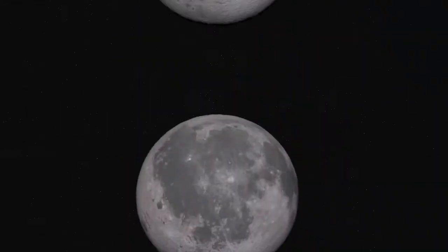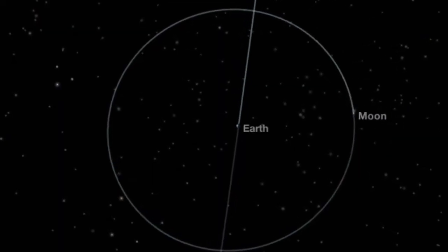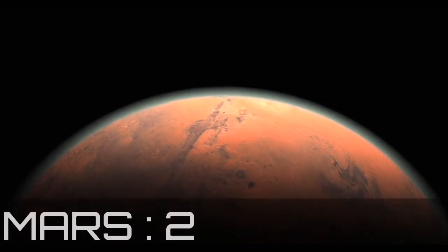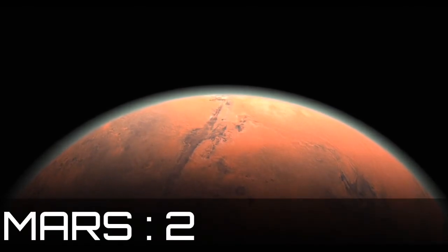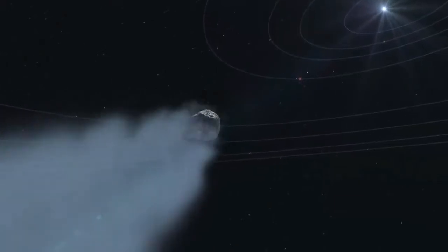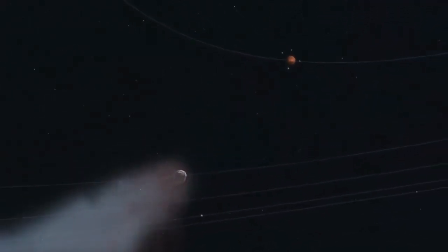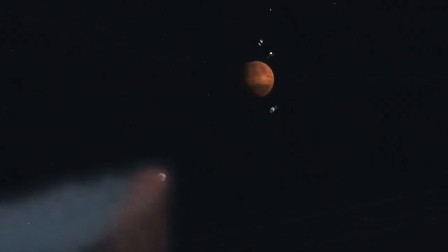Earth's moon is the only place beyond our planet where humans have set foot. Next is Mars, which has two moons: Phobos and Deimos. Mars's moons may have been asteroids floating through space before they were captured by the planet's gravitational pull.